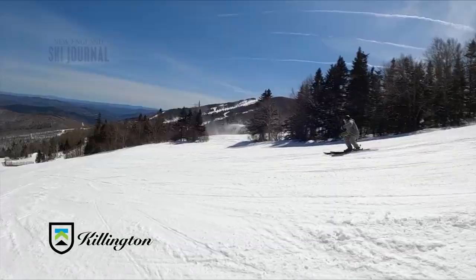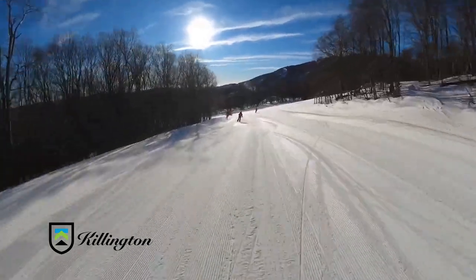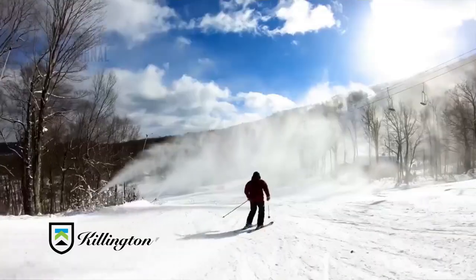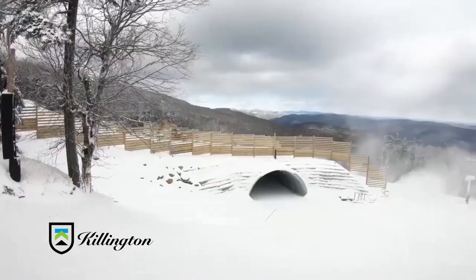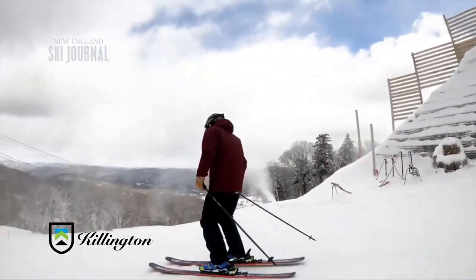The downside is that as you put green trails in, they intersect other trails. To make Killington feel less crowded and reduce intersections, they've been adding tunnels and bridges around the mountain, which has helped spread people out.